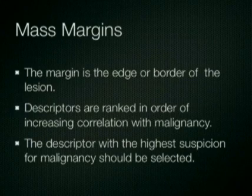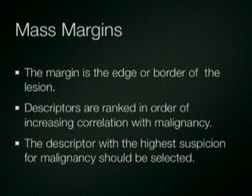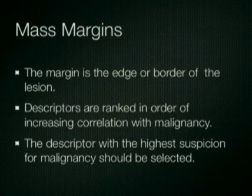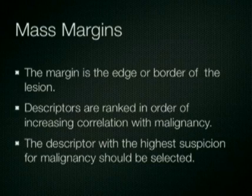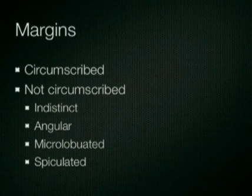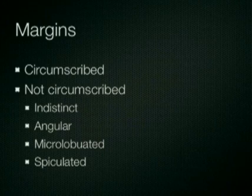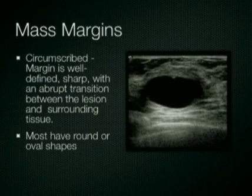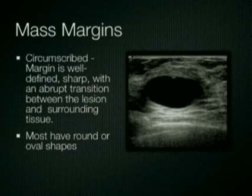The next feature to be described is the margin of the mass. This is the edge or border of the lesion. A number of descriptions may be used to describe mass margins, and these are generally ranked in the order of increasing correlation with malignancy. Often lesions will have several margin characteristics, in which case the descriptor with the highest suspicion for malignancy should be selected. Margins may be circumscribed or not circumscribed, in which case they may be described by a variety of terms, including indistinct, angular, microlobulated, or spiculated. Circumscribed margins are well defined, sharp, with an abrupt transition between the lesion and the surrounding tissues, as shown in this example of a simple cyst.